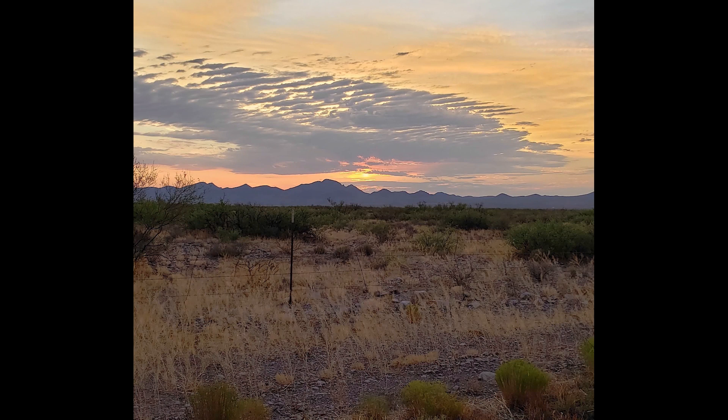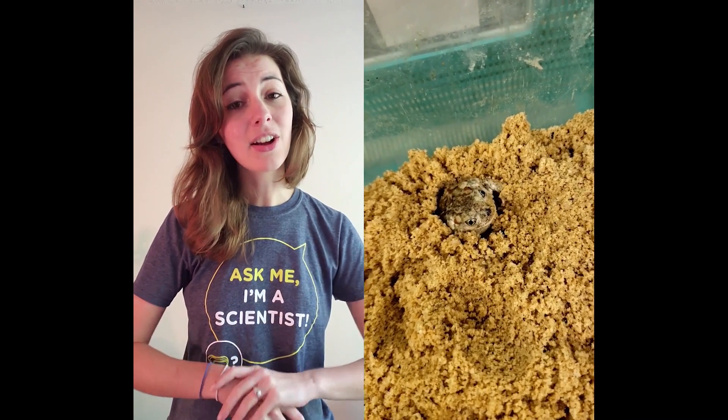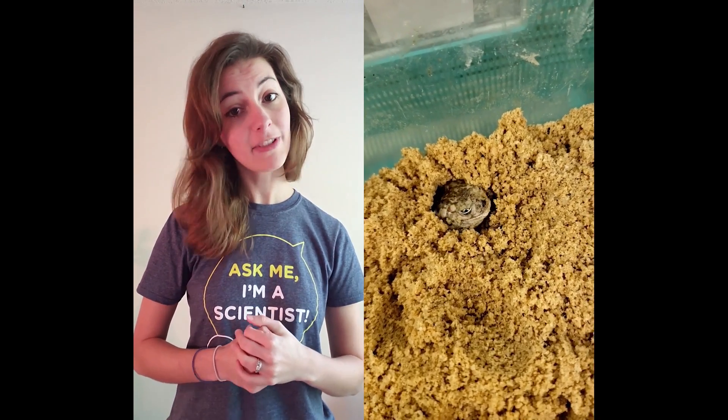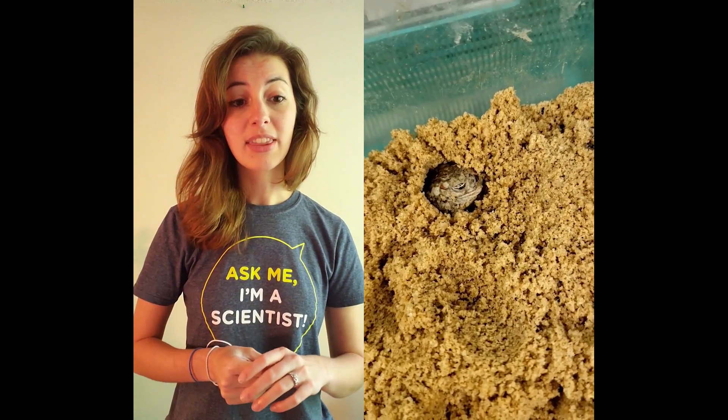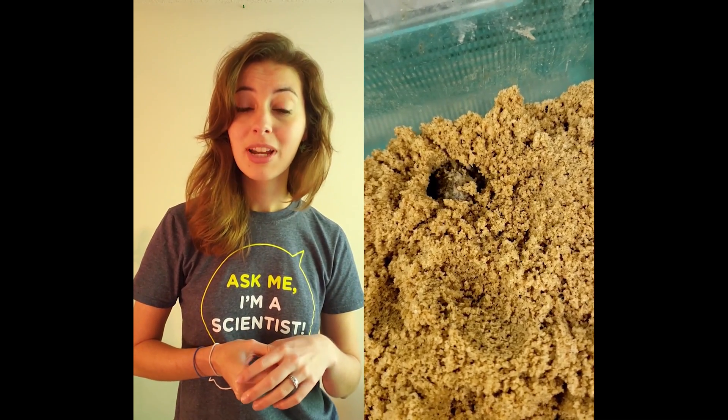Here's the crazy thing about the spadefoot toad — this is where he lives, in the desert, and it's known for being very hot and dry there. So how do frogs live in the desert? Turns out they live underground. Here's this guy showing you his digging technique. They're called the spadefoot toads because they use their back feet like a spade or a shovel to dig underground, where they then spend the majority of the year until thunderstorms wake them up in the summer.